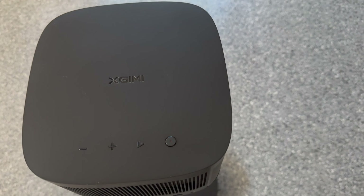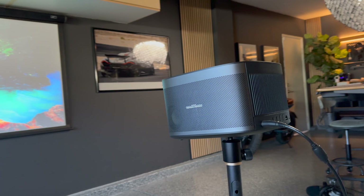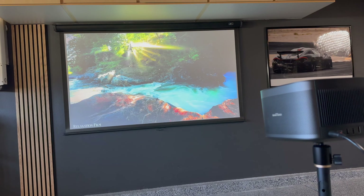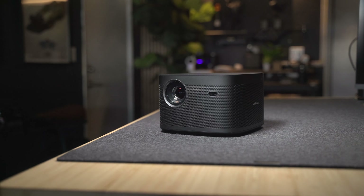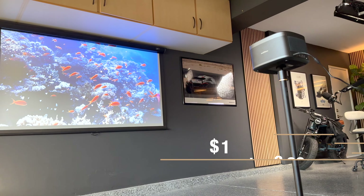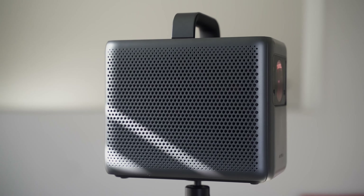Except for Netflix, which is the biggest downfall of this projector. So if Netflix is your main streaming service, you're going to be very disappointed. But from a performance standpoint, this makes for a great plug-and-play compact projector with excellent picture quality and sound for around $1,700.